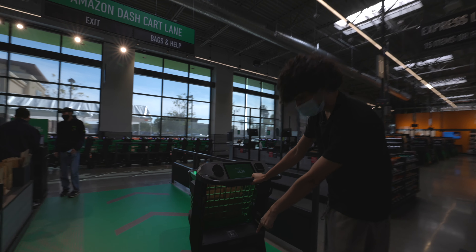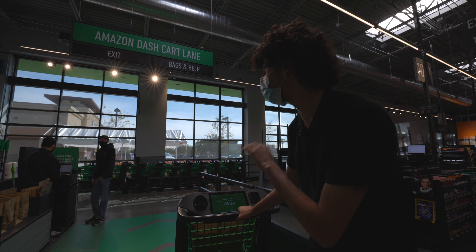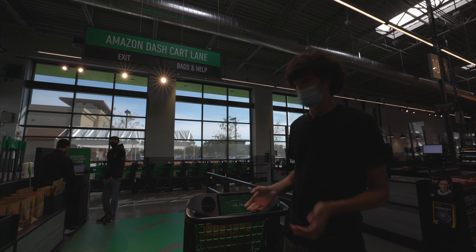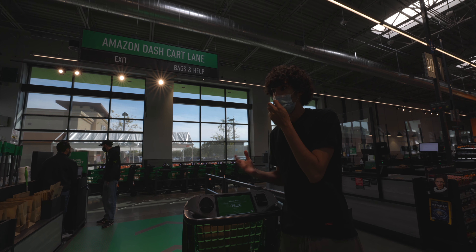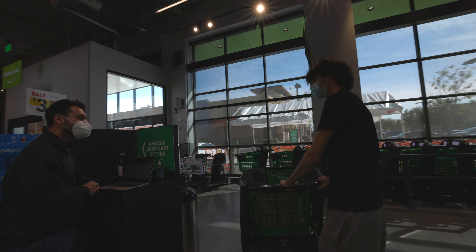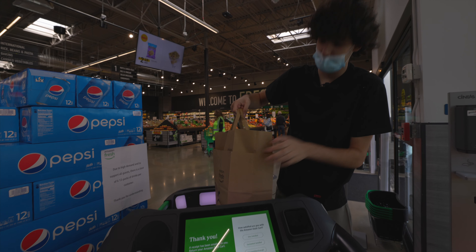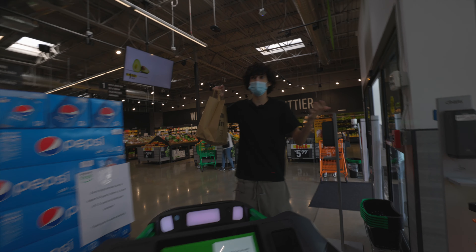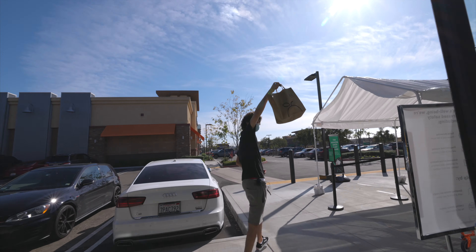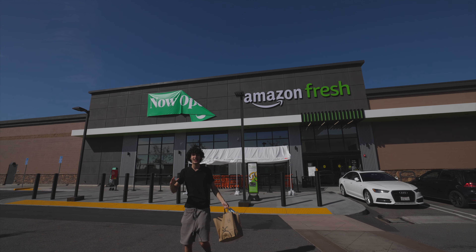This is the final destination — it says 'Almost Done.' As soon as I went to checkout it turned green. They're going to check my bag and make sure I didn't take anything I wasn't supposed to. Literally shopped without touching anything — just drive through this lane and we're done. The staff confirmed everything was good with our shopping experience and the bags are on them.